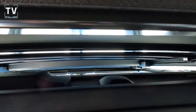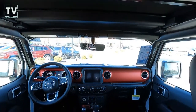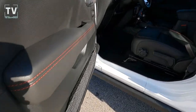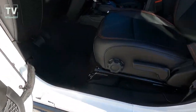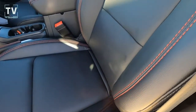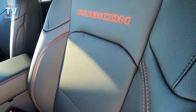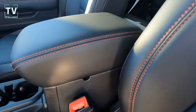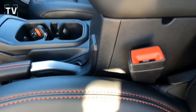Hill start assist, trailer sway dampening, trailer tow and heavy-duty electronic group, class two receiver hitch with seven and four pin wiring harness — we'll show that again in a minute. There's more of that red stitching, and you'll see it in the seats as well. We have the Rubicon stitching in the seat, and there's the center console with more of the red stitching. It really makes it pop.